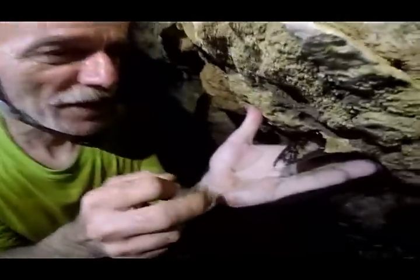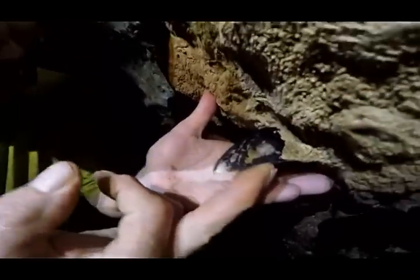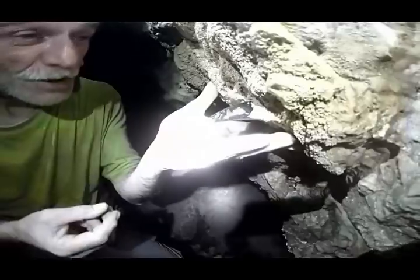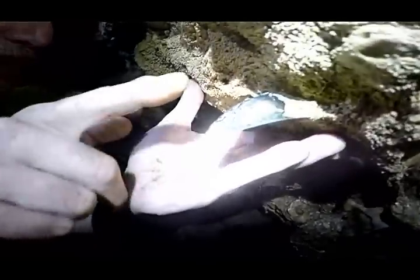This is a shark tooth. Maybe tertiary age shark tooth. Look at it. It's still perfect.